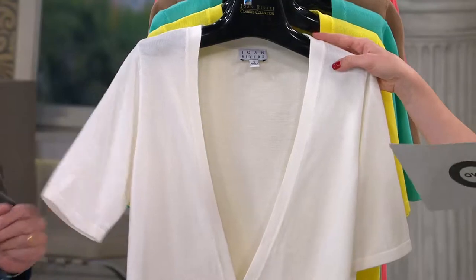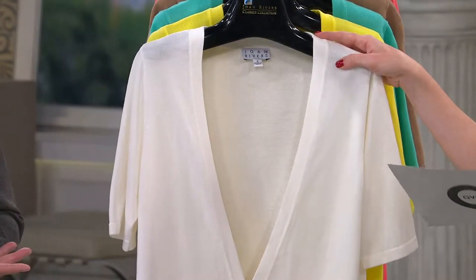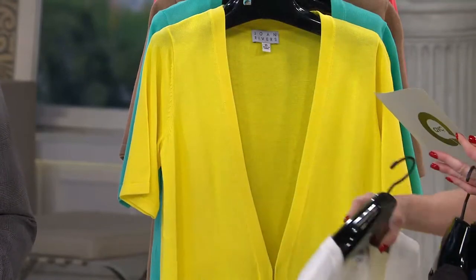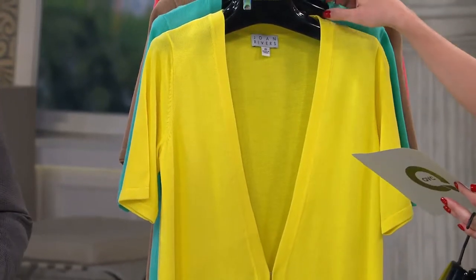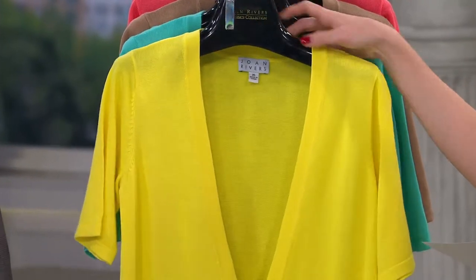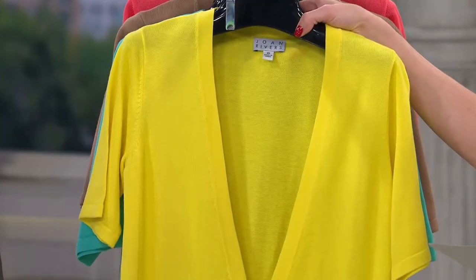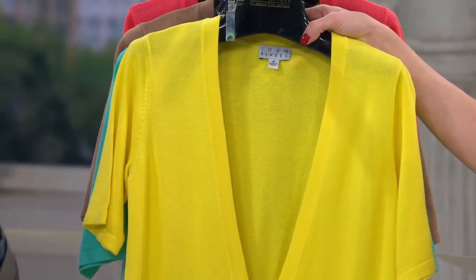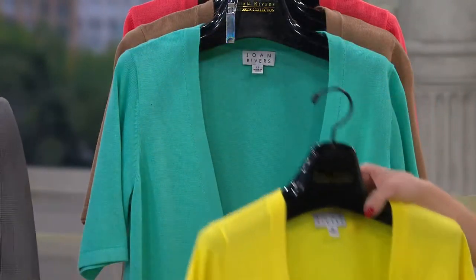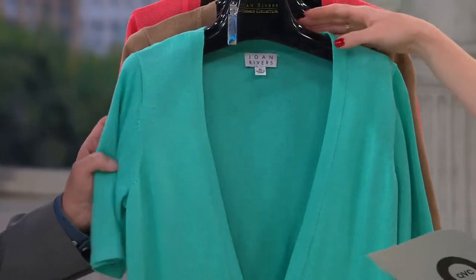Then we have the ivory — this is stunning. You belted it, which is very cool. I'm loving the belt, just changing it up a little bit. Extra small through 3X as well. Then we have the yellow — brand new for this season. It's a great, true bright — I call it chicky yellow. Think Easter Peeps yellow. Extra small through 3X. Chicky yellow for all my chickadees out there.